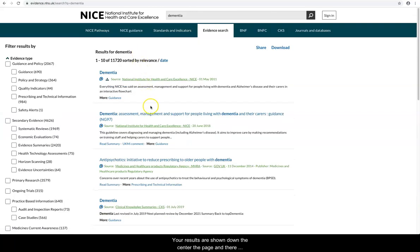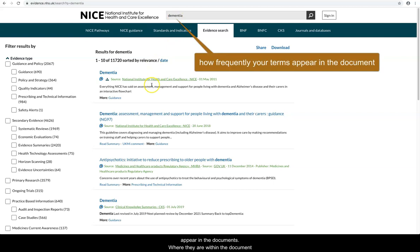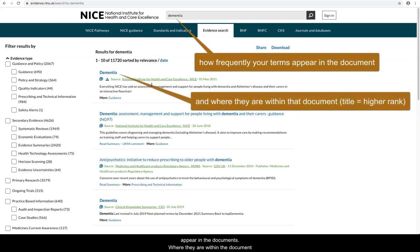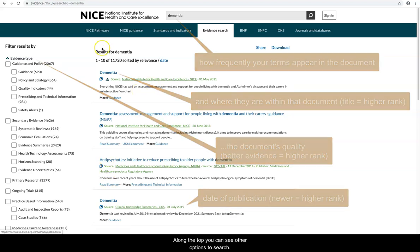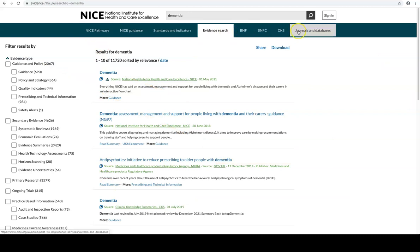Your results are shown down the centre of the page and there are a range of options to filter your results. We have 11,720 results for dementia and at the moment they are sorted by relevance. This means they are ranked by how frequently your terms appear in the document, where they are within that document, the document's quality and the date of publication. Along the top you can see other options to search; however, EvidenceSearch searches all of these apart from journals and databases, so it's your one stop search.